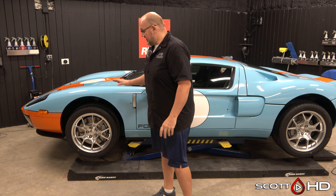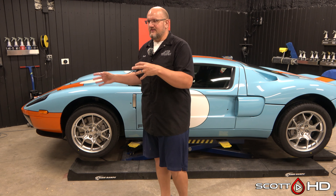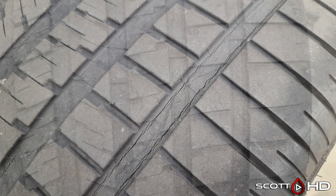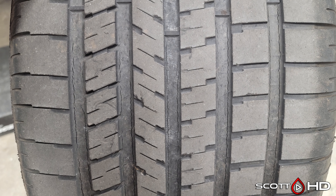We also do tire replacement — again contracted out. You have to think about the owners of these caliber vehicles: they're CEOs, doctors, attorneys — very busy people. They just want to hand you the car and pick it up. This Ford GT came in with 2008 date codes on completely dry-rotted tires. The car has 20,000 miles on it, which for a Ford GT is a lot, and it does a lot of sitting.